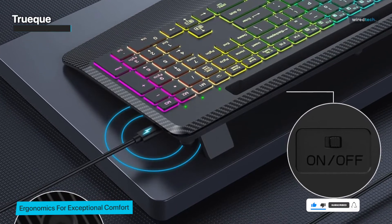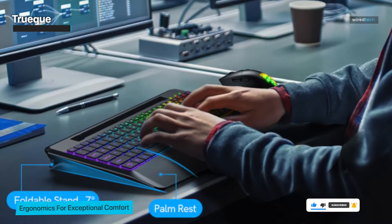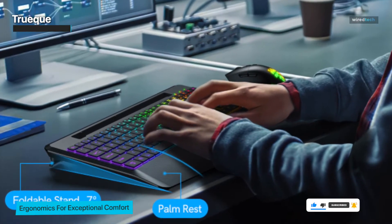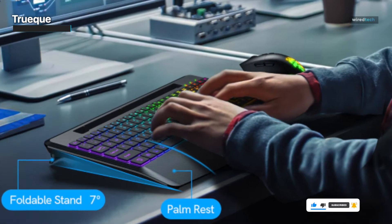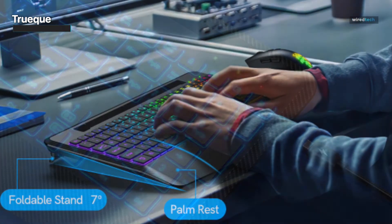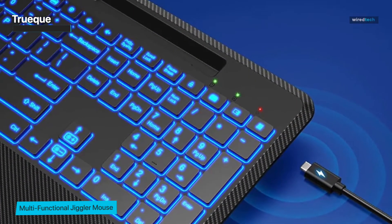It's not just about looks though — these backlights can actually contribute to a more immersive and productive workspace. One standout feature is the wrist rest. Long typing sessions can sometimes take a toll on your wrists, but the ergonomic design of this keyboard, complete with a wrist rest, aims to keep discomfort at bay.